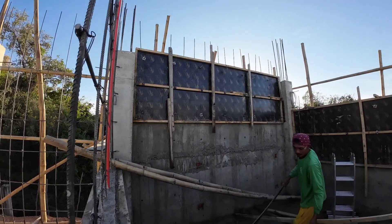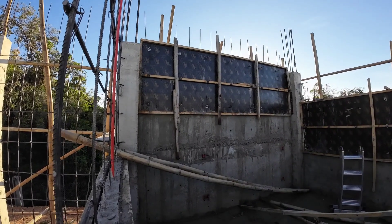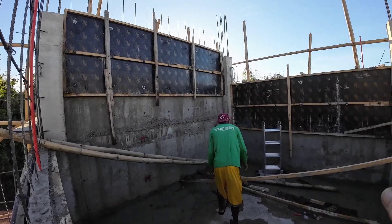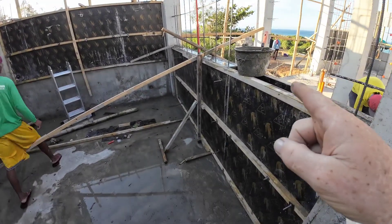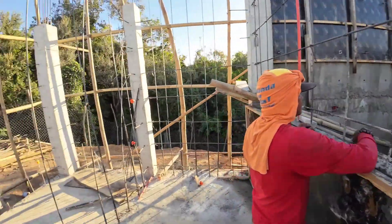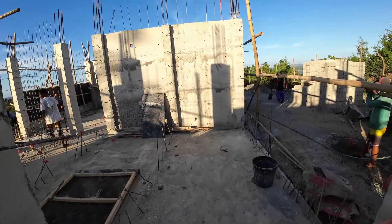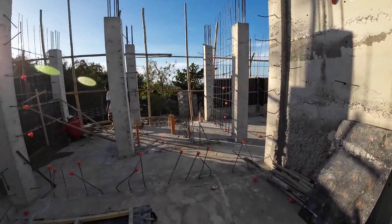Today we poured the last — the third part of the wall for the bedroom — and also the second part of the wall from the bedroom and the first part of the wall from the bedroom. Now it's Saturday, it's 4:40, time to go home.